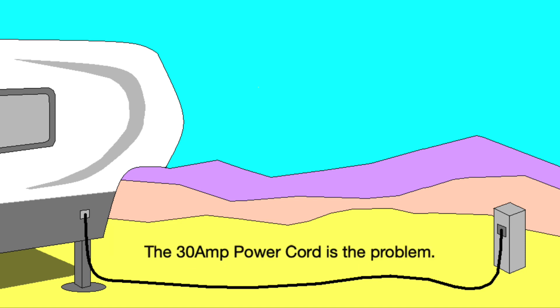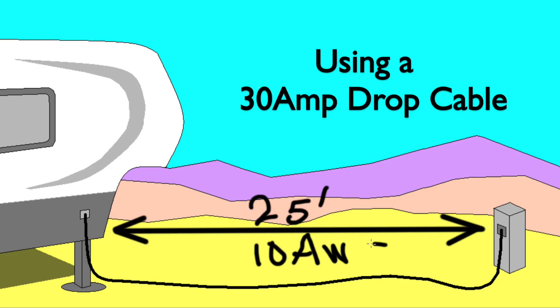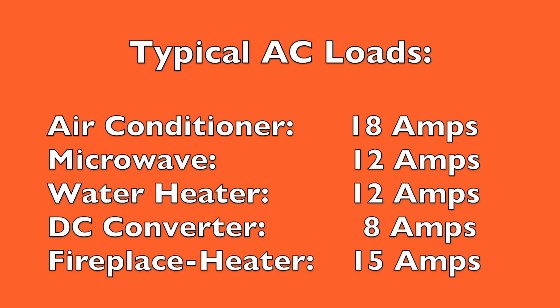The issue is the 30 amp cable itself. A typical 30 amp drop cable will consist of 10 AWG wire, while a 50 amp drop cable will have 6 AWG wire — 6 AWG is larger than 10 AWG. Typically, the shortest distance of a drop cable is about 25 feet. Voltage drop calculators reveal that when you demand the full 30 amps from a 30 amp cord, you can expect a 1 volt loss for every 13 feet of cable.